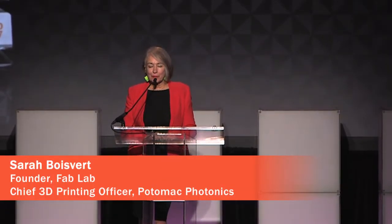Thank you so much, and for those of you who are wondering, yes, my earrings are 3D printed, and if you'd like the .STL files, just catch me afterwards and I'd be happy to share them.